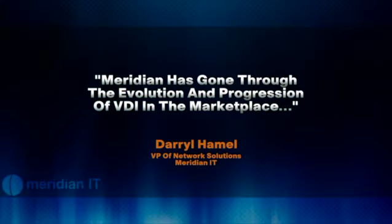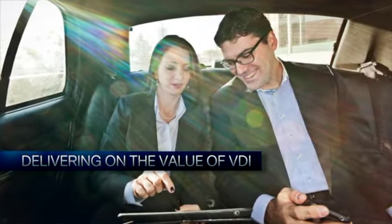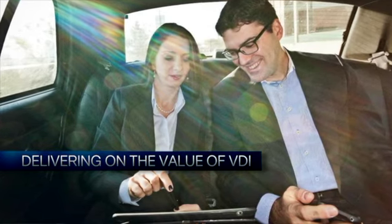Meridian has gone through the evolution and progression of VDI in the marketplace, and we've really experienced the challenges that customers have experienced as well. We've learned through that process and taken all of that knowledge and experience to develop a strong methodology to help our customers deliver on the business value that VDI promises.